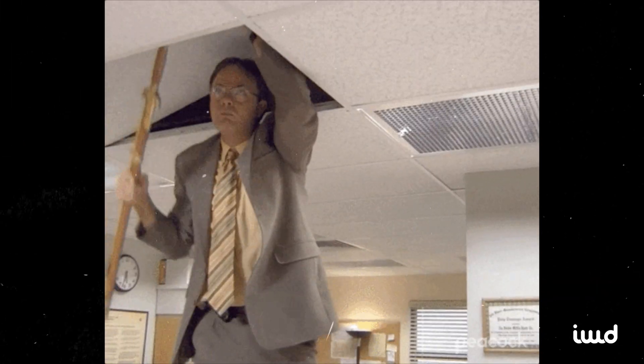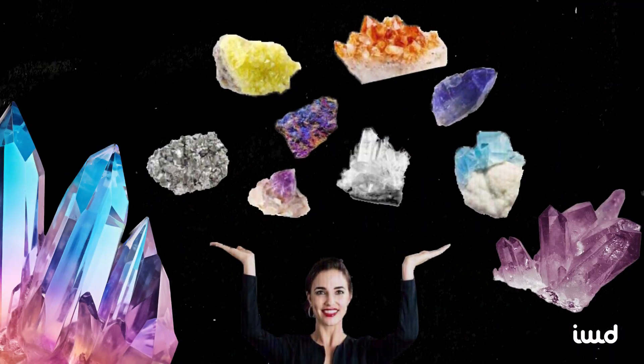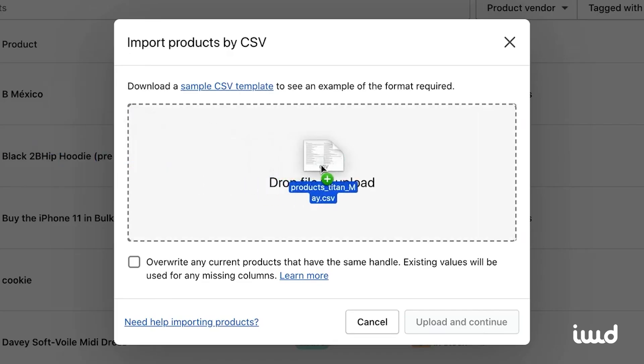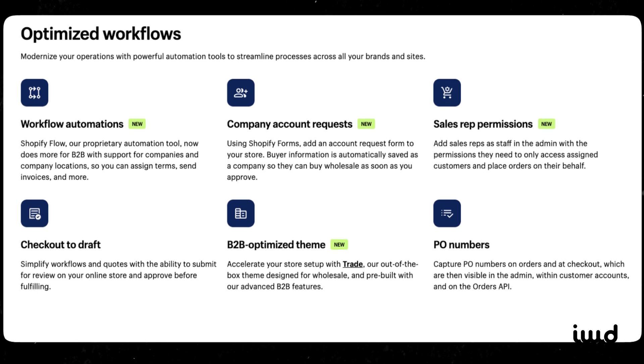Feeling torn about diving into Shopify Plus? You've probably caught wind that it's the secret weapon for scaling brands, from scrappy startups to global giants. Stick with us and we'll demystify Shopify Plus, giving you the lowdown on everything from B2B and wholesale magic, customization, international growth, and a sneak peek at the latest and greatest features.